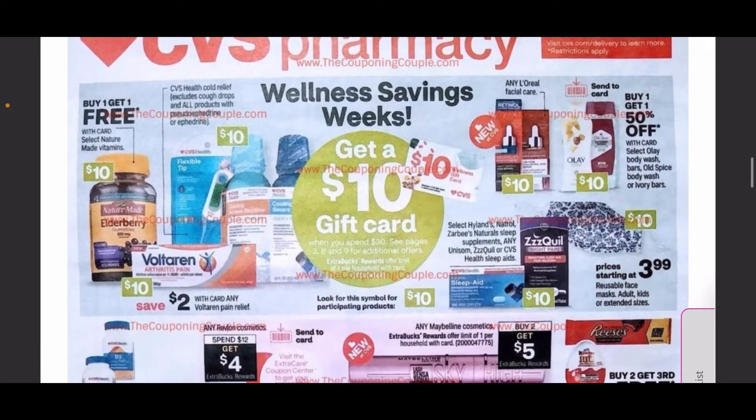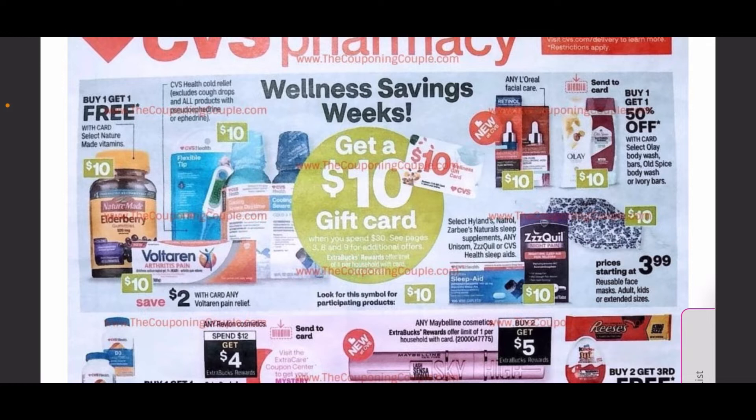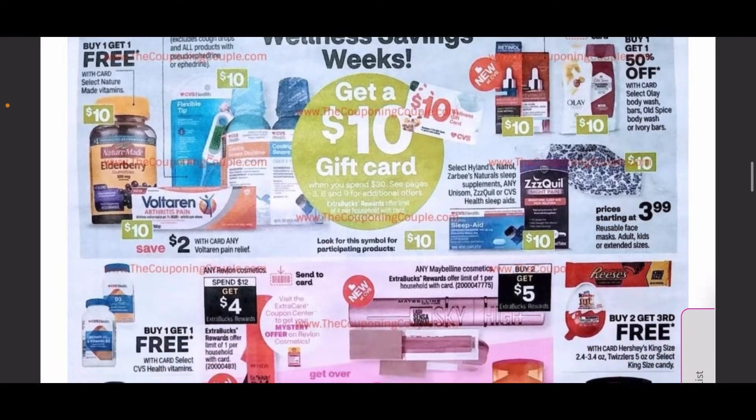Starting off, it looks like we are going to be getting another spend $30 get $10 in gift card deal. Some of the items included are going to be some medications and vitamins shown on the first page. We also have some Olay and Old Spice that are also going to be included.